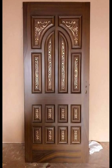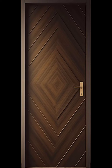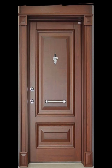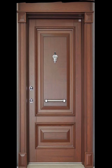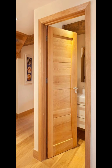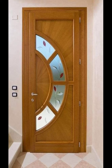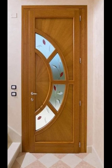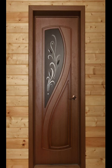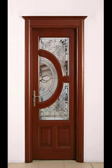Minimalism has been a significant trend in interior design and it has also made its way to door design. Minimalistic wooden doors are sleek, simple, and clean with minimal embellishment or details. These doors are perfect for modern homes with a clean and uncluttered aesthetic. They often come in neutral colors such as white, black, or natural wood tones, making them versatile to fit into any interior design style. The focus is on the quality of the wood and its natural beauty, rather than the integrated design or decorations.